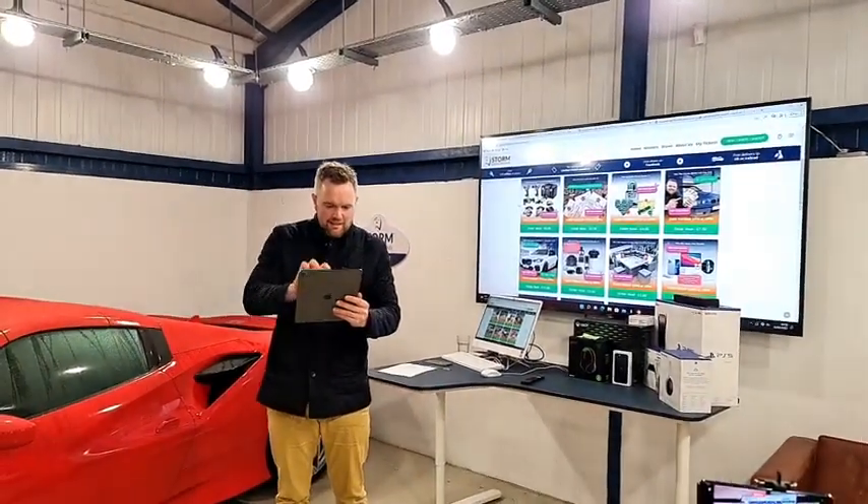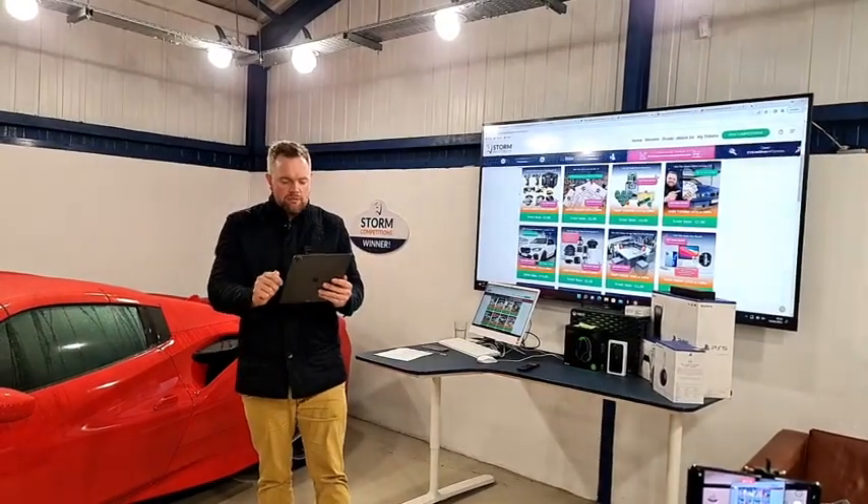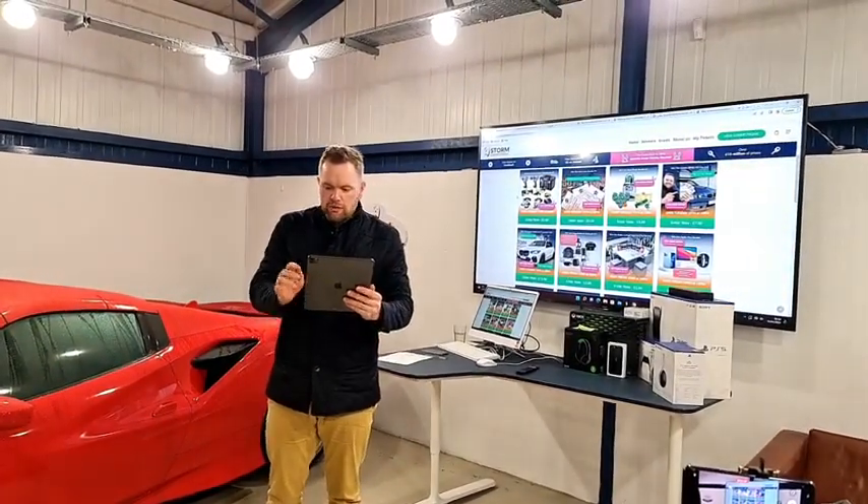Alright guys, how are we doing? Hope we're all excited. Five winners tonight: three AVAs and bundles, and then the brand new motorhome and the Tesla.